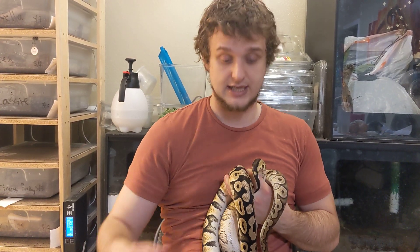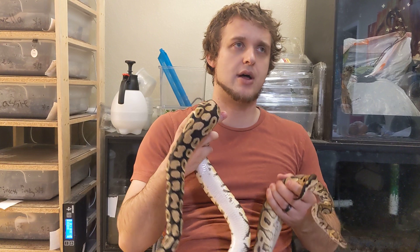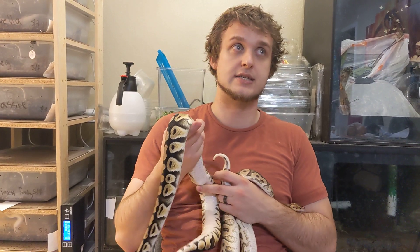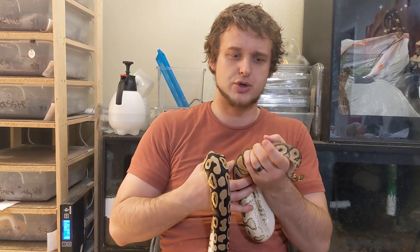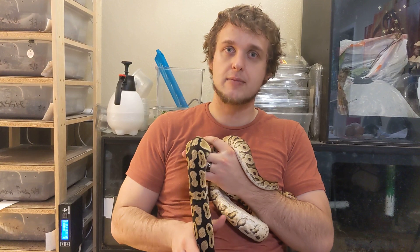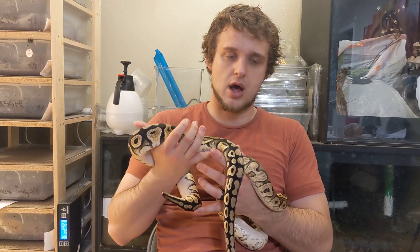They're certainly just getting started — they've developed a test for albino, lavender, ultramel, clown, pied, and the yellowbelly complex — all the yellowbelly complex genes. I might be missing one or two. They're in development for desert ghost and orange dream and several others.